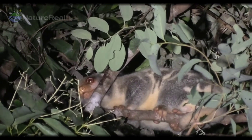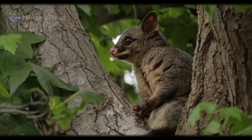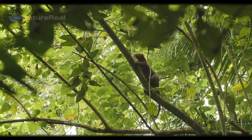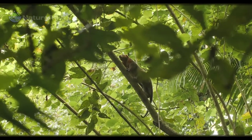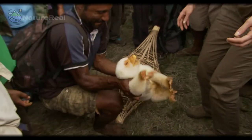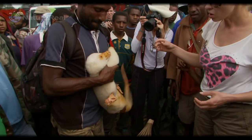Due to the arboreal and nocturnal lifestyle of the Cuscus, it has few natural predators in its environment. The main predators of the Cuscus, including humans, are large snakes and birds of prey, which tend to pick on the more vulnerable, young Cuscus. The human is the biggest predator of the Cuscus, as natives hunt the Cuscus for both its meat and its thick fur.